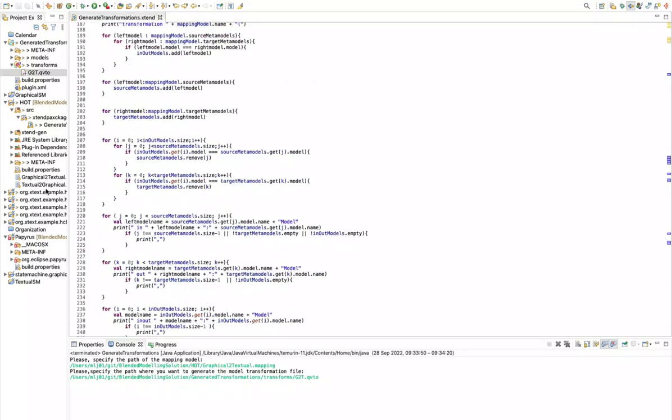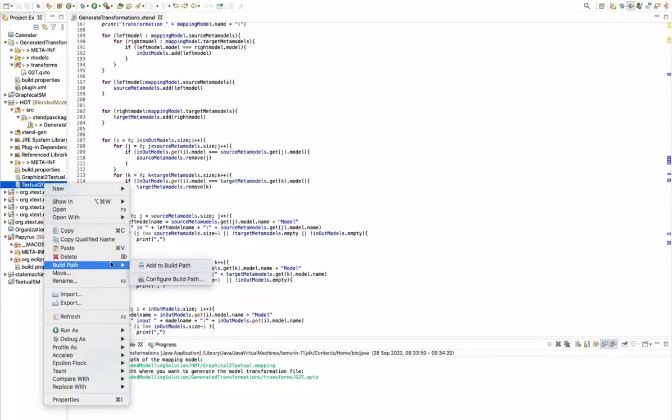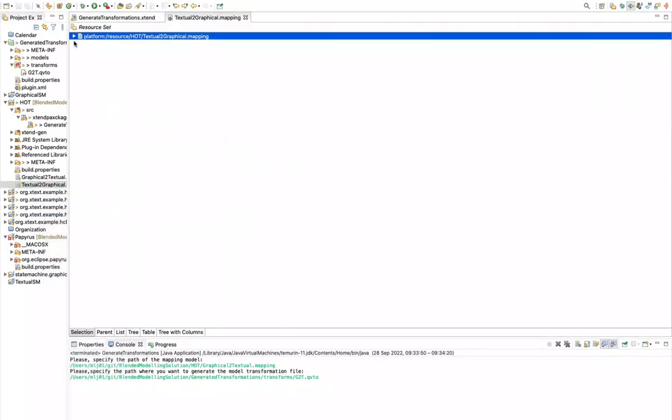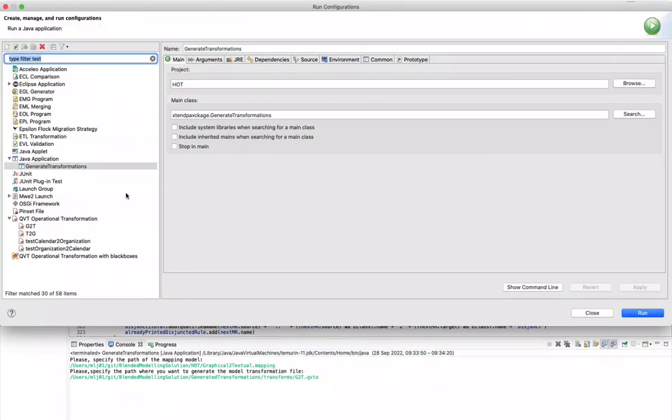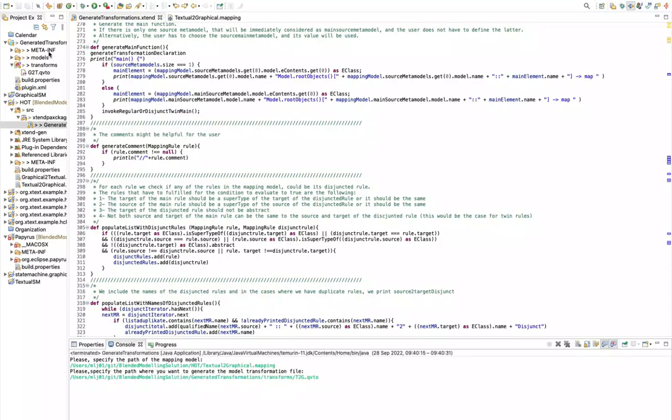The tool asks for the path of the mapping model and the path where we want to generate the model transformation file — it will be generated in the transforms folder. After a refresh, we can see that we now have the graphical to textual model transformation. We do the same for the textual to graphical mapping model, specifying the paths, and after a refresh we have the textual to graphical model transformations.